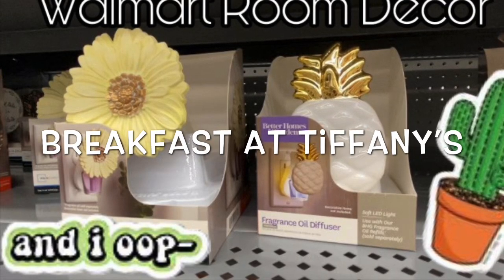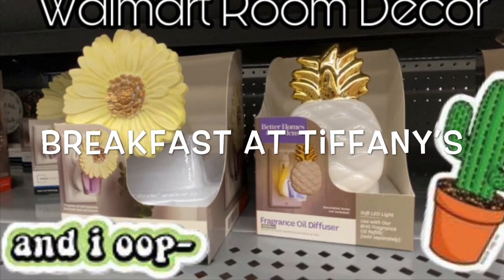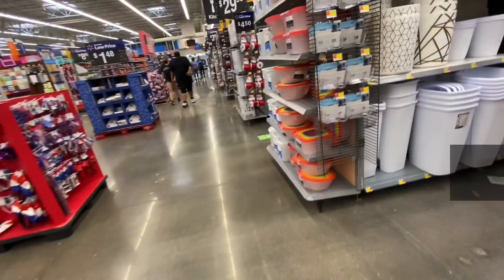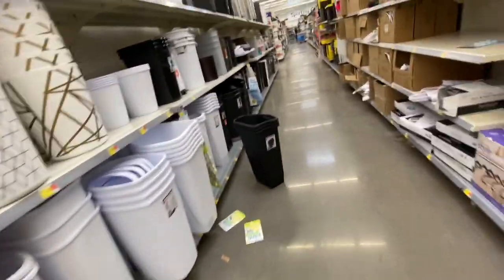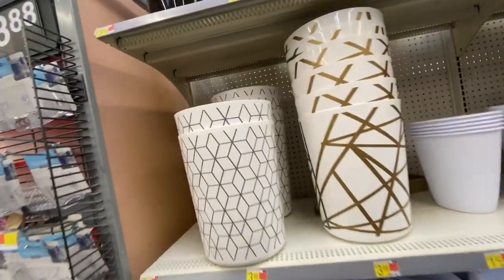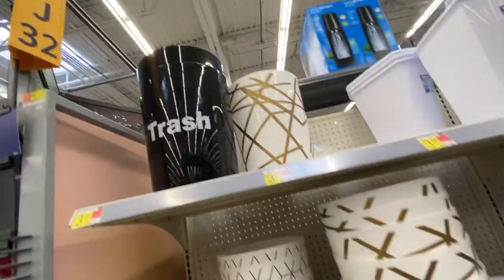Hey guys, welcome back to my channel, Breakfast at Tiffany's, where we love to shop 24/7. I'm at Walmart and I'm looking for cute room decor. I see these trash cans that are super bougie with the gold.